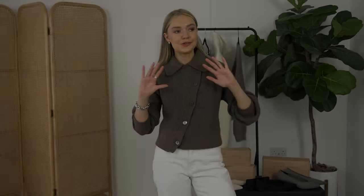Stirrup leggings are going nowhere for the new season and I have been getting so much wear out of mine, kind of to the point where I need to stop because I'm wearing them a lot. I'm wearing them at the moment with boots, but as the season changes I'll be swapping my boots for a flat like these pointed toe ones.